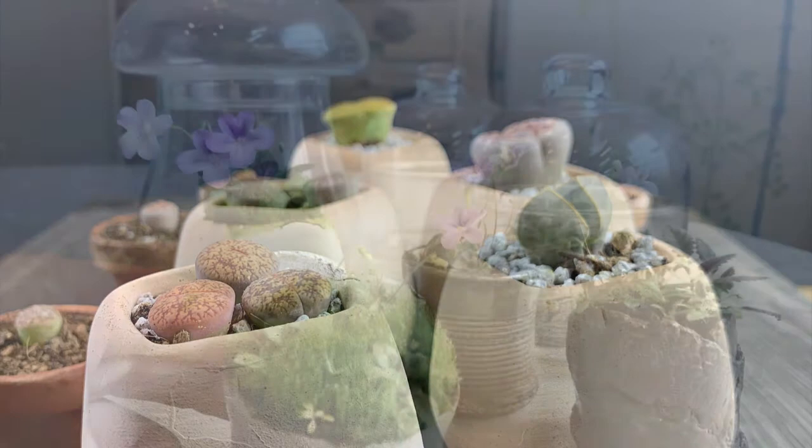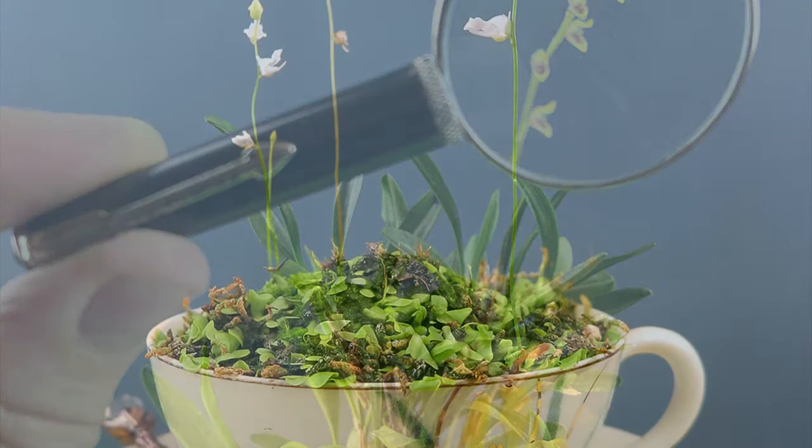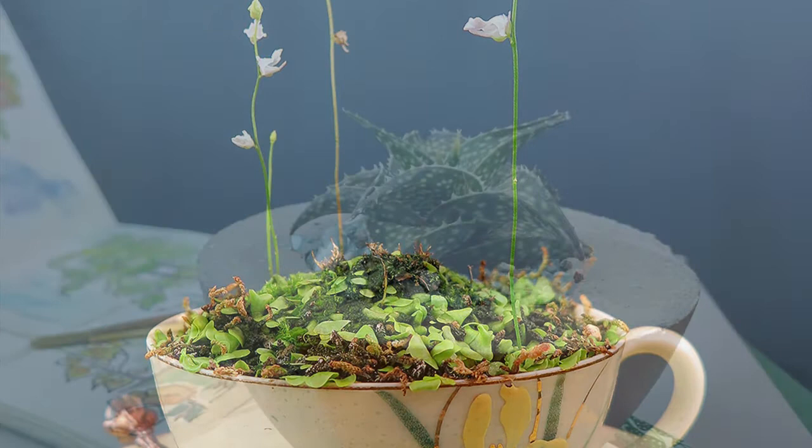Often, the gateway drug to the gardening hobby is an introduction to houseplants. I worked at a garden center through college, so my rental house was stuffed to the gills with every plant I could get my hands on — and this was before social media. Luckily, my roommates were tolerant of my plant obsession and didn't complain too much about not being able to see out of the windows.